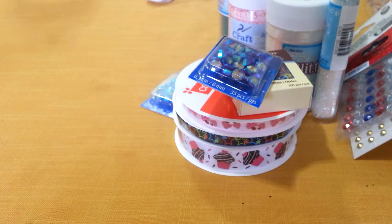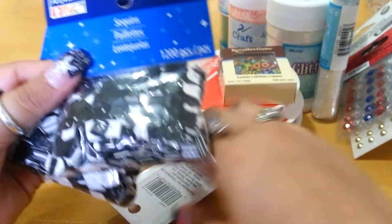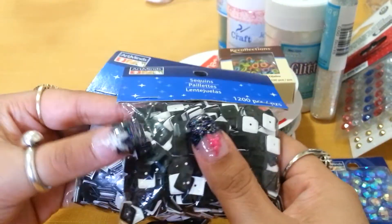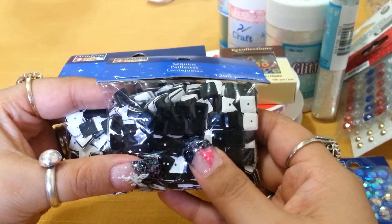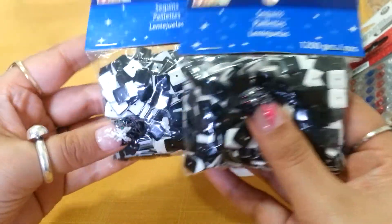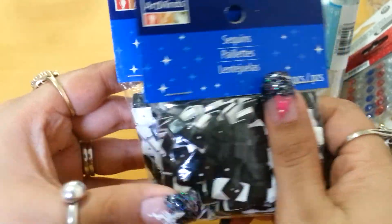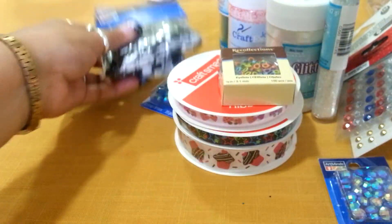The next thing I got were these square sequins. I have some of these, but they were on sale — marked down to $0.99, and when they rang it up it was actually $0.79. There were only two left so I just took both of them. I have a baggie of them already and I really like them, so I picked these up. Both were $0.79.